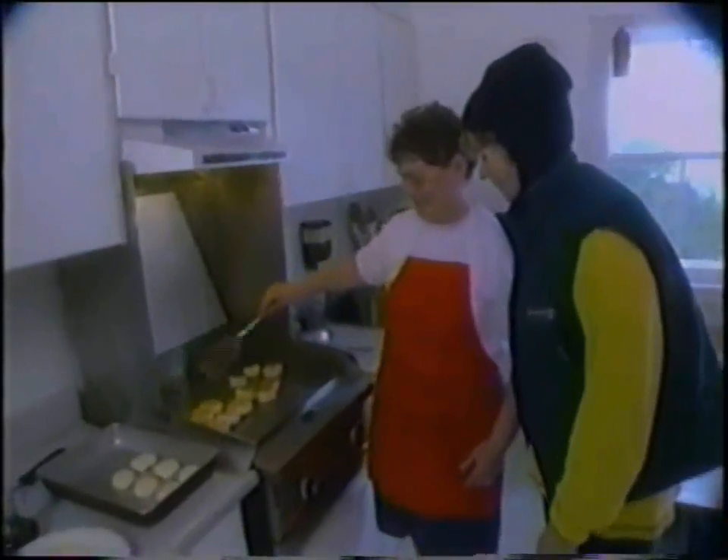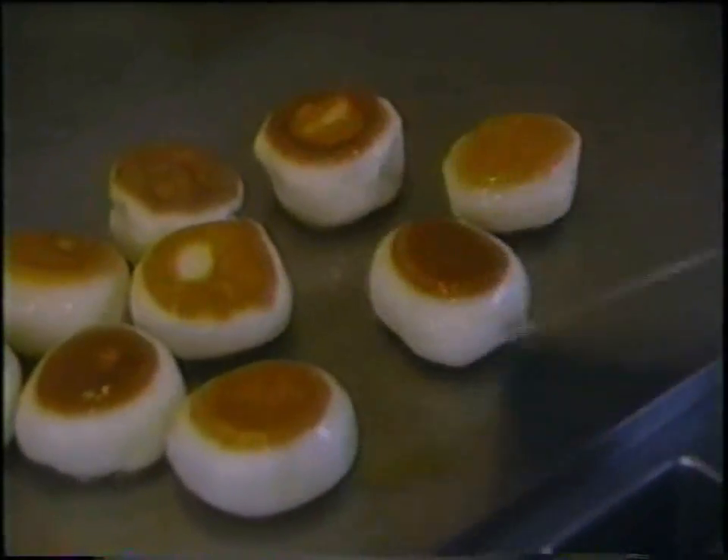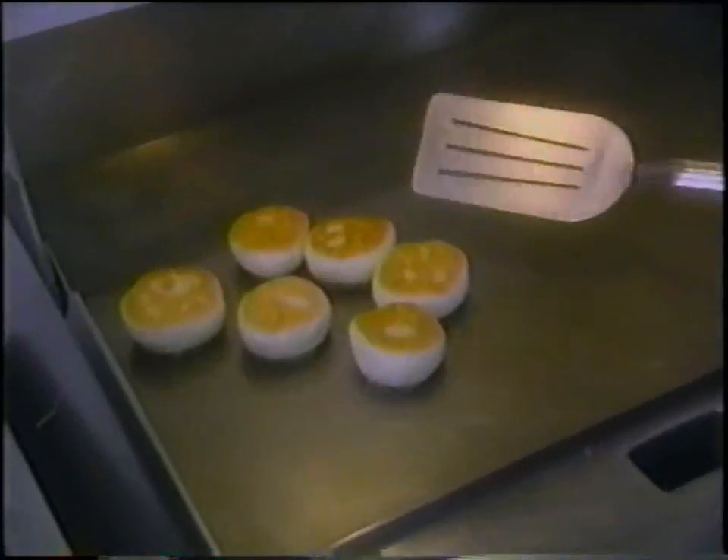Ethel, how are the toutons coming along? Good — oh, they look good! So why don't you tell us what toutons are and why they're traditional here? Everybody made their own bread because they couldn't buy baker's bread in the stores. So everybody made bread at night, and in the morning if the bread was short and they had a big family, they would fry toutons for breakfast.